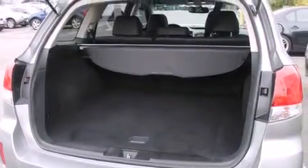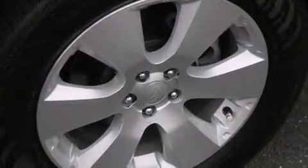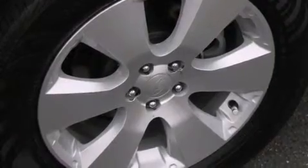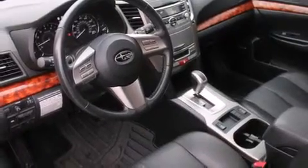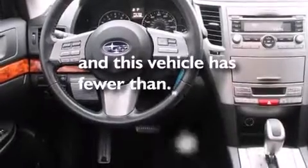The following features are also included: a low-tire pressure indicator, air conditioning with automatic climate control, cruise control, a CD player, leather seats, rear curtain airbags, three-point rear seat belts, rear seat child-proof door locks, a pass-through rear seat, and this vehicle has fewer than 30,000 miles on the odometer.